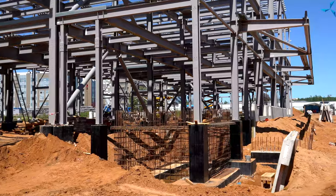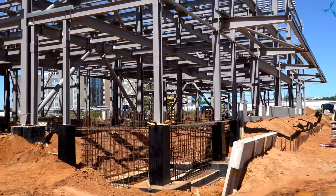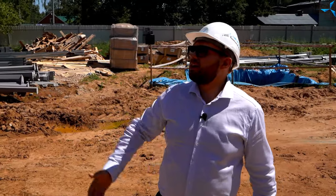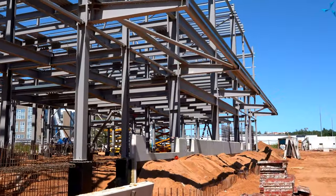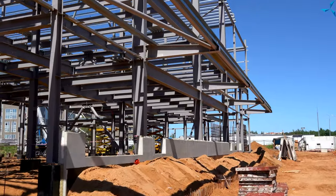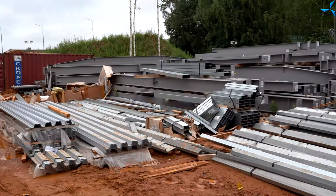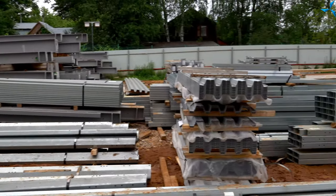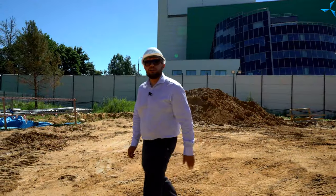Здесь открывается прекрасный вид пандусной группы — здесь будет осуществляться заезд для разгрузки и погрузки грузовых автомобилей с оборудованием и материалами. По правую руку от меня вы можете наблюдать огромное количество металлоконструкций, которые еще ждут своей установки, но я думаю, что она не за горами.